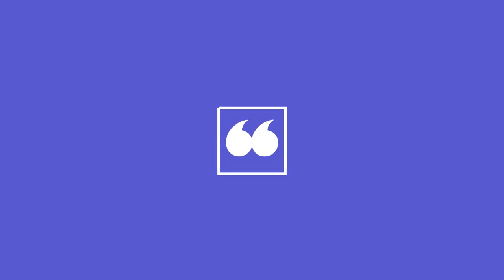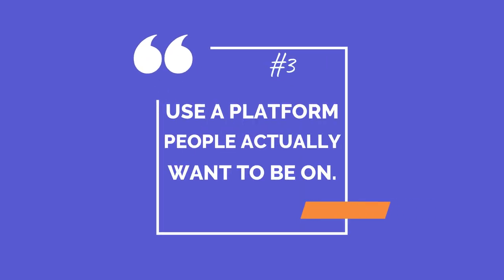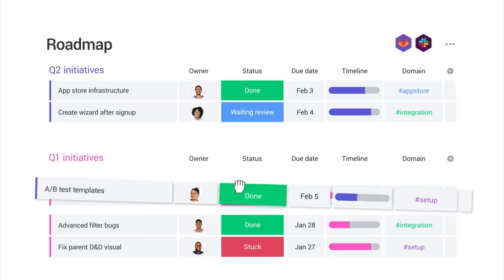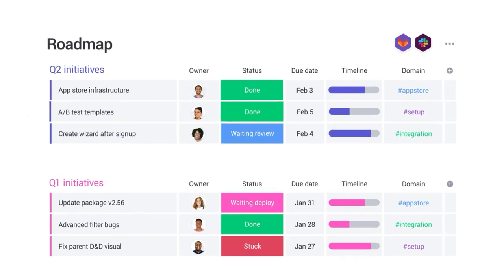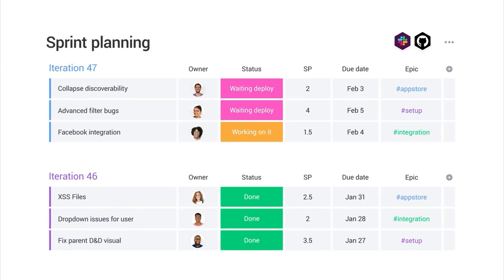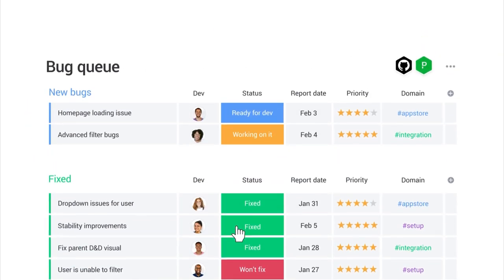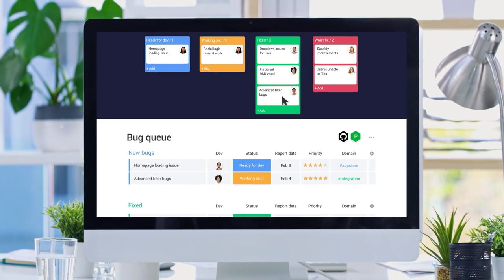Use a platform people actually want to be on. If the product your team uses is restrictive and makes doing their job more difficult, your workflow and data will suffer. Getting a WorkOS that is flexible and intuitive means that running all aspects of your team's work — from managing iterations to handling bug reports — is simple and scalable.